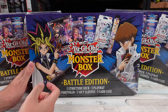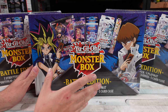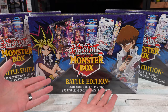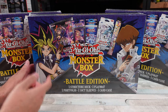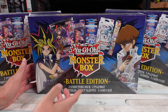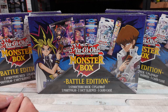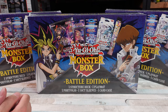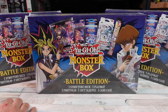So, Yu-Gi-Oh! Trading Card Game Monster Box Battle Edition. This is a repackaged item — I found these at Walmart — from the company MJ Holding, which distributes a lot of this stuff. A lot of things either don't sell well or they have a bunch of them, and they repackage them. You've probably seen the little cubes for Magic the Gathering. They do stuff with Pokemon, Yu-Gi-Oh! — most times it's a rip-off, to be honest with you.